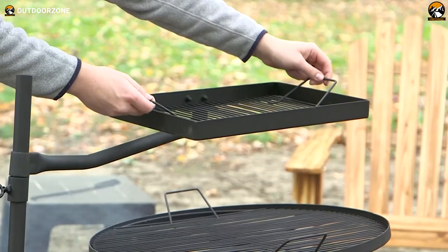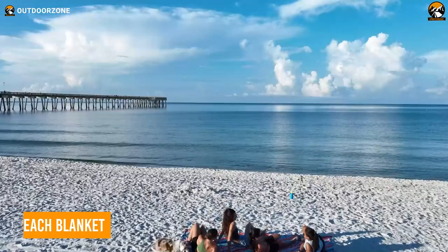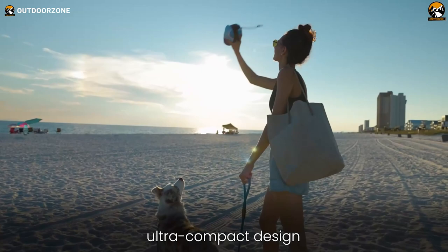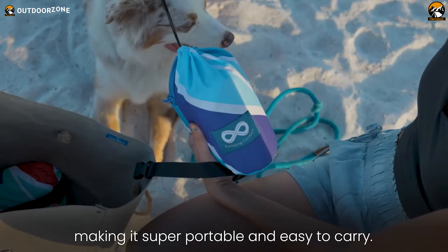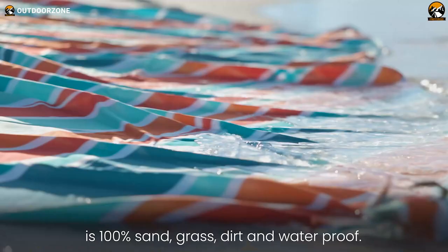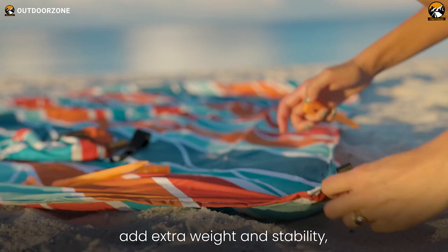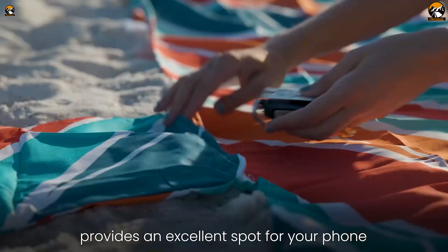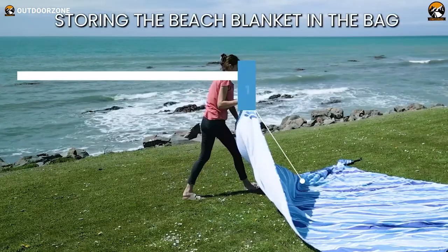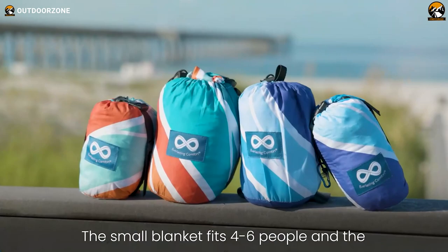Perfect for beachgoers who want comfort and versatility, the Everlasting Comforts Microfiber Beach Blanket is available in two vibrant colors and standard and oversized versions. These lightweight yet durable blankets resist water, sand, dirt, and grass. Four anchored pockets and stakes keep the blanket firmly in place on blustery shorelines, while an attached zippered pouch safely stashes keys and phones. Simply shake the blanket to shed debris before packing it in the included portable carry bag.